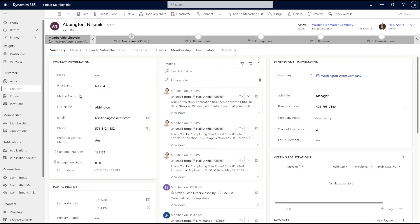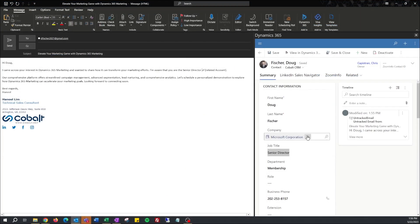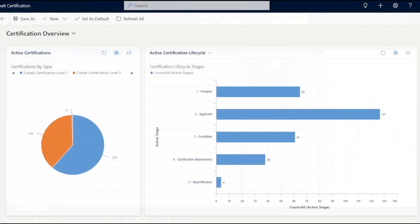Microsoft Dynamics 365 seamlessly integrates with the entire Microsoft ecosystem. That means you can easily track your Outlook emails with it so they are in one central location. You can also export and manipulate your certification data right within Excel.